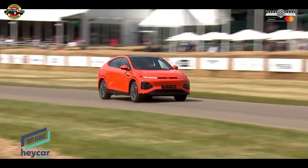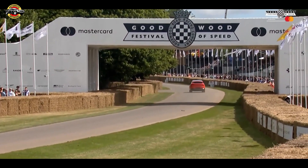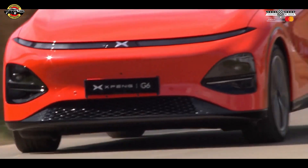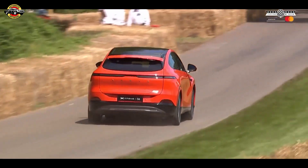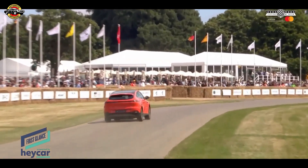Despite being a relatively new brand, the Xpeng G6 feels like it was built with decades of automotive experience. The 407bhp, 350-kilowatt AWD performance model demonstrated its prowess on Goodwood Hill, accelerating from 0 to 62 miles per hour in just 4.1 seconds. It handled the hill with ease, maintaining stability through fast bends and showing minimal pitch under braking despite its nearly 2.2-ton weight.